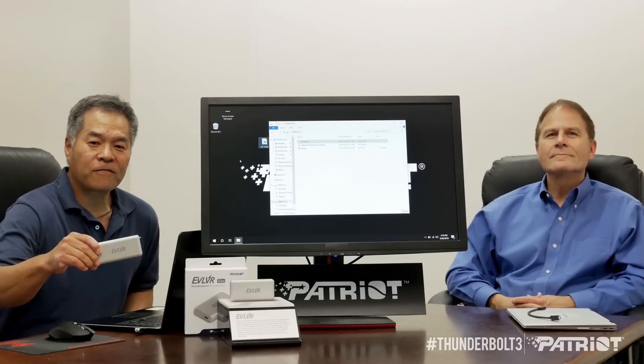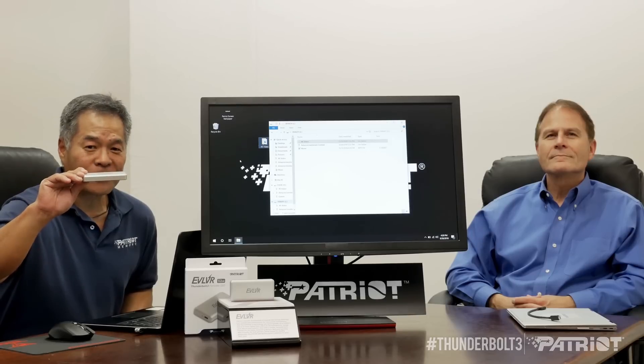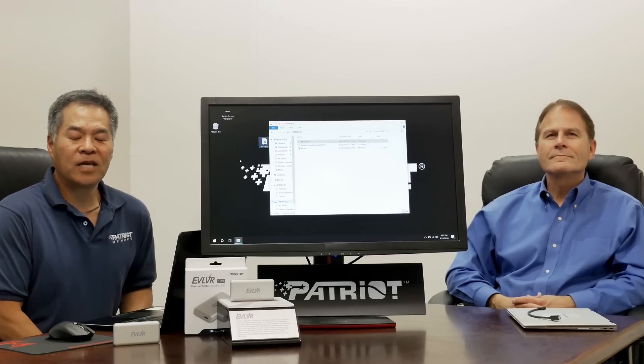The Evolver — if you are looking for something that is super fast, high capacity, and super portable that you can use on the go, look no further. This is the device for you. Evolver: experience the next evolution of SSDs.